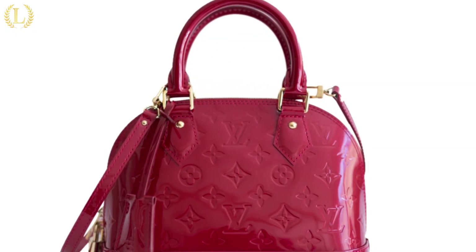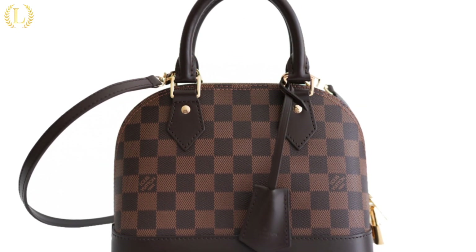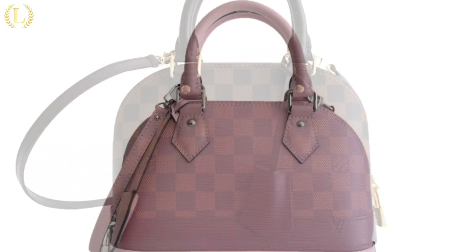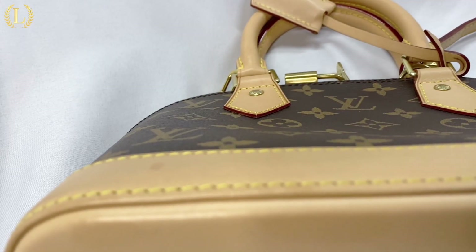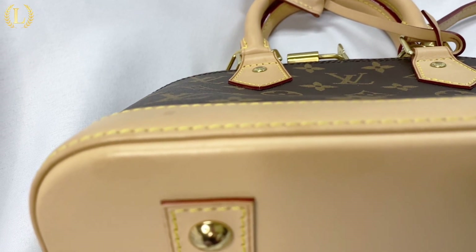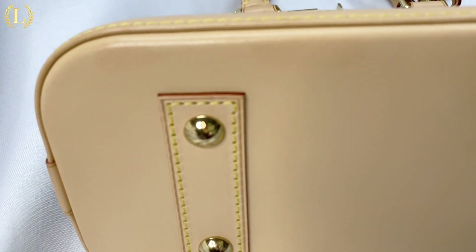You can find the gorgeous red monogram vernis patent leather, the classic damier ebène canvas, and epi leather Alma BB bags to rent or purchase on our website. These bags are easily recognizable for their unique shape and ability to stand on their own with sturdy and protective metal studs on the bottom.